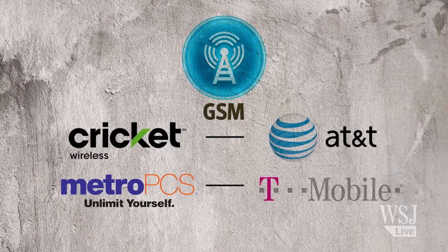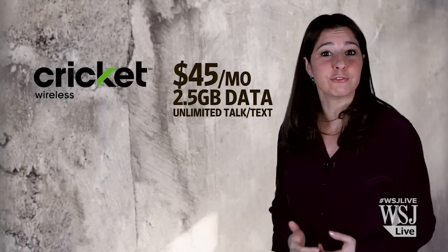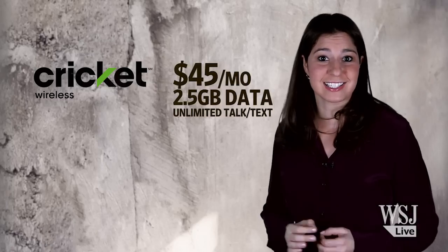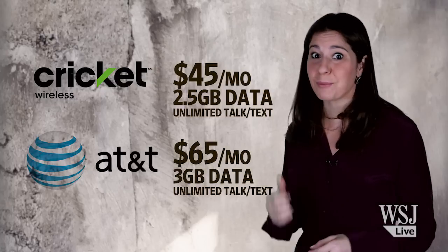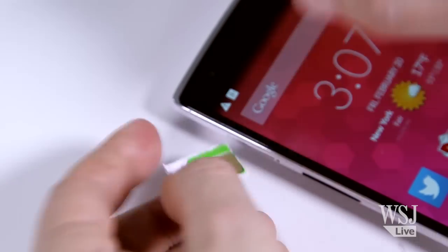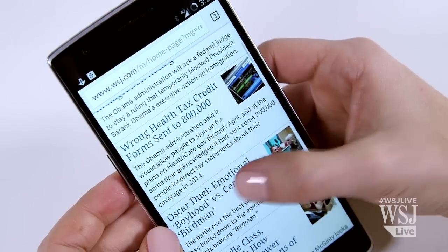Both charge less per month for service. Cricket Wireless charges $45 for 2.5 gigabytes of data and unlimited talk and text on AT&T's network, while AT&T charges $65 for about the same. I've been using a Cricket Wireless SIM in the OnePlus One for the last week in New York, and I've been totally satisfied with the service performance.